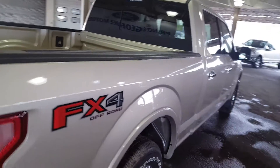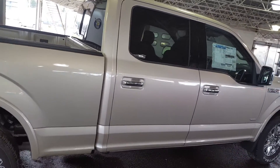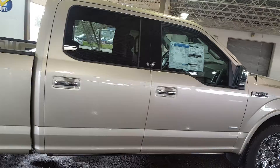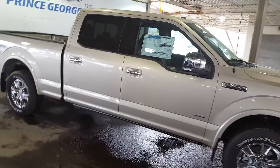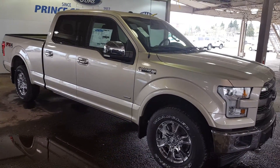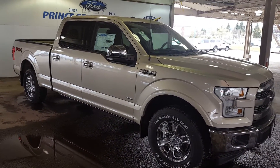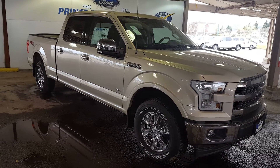I'm just showing you a few of the features of this 2017 Ford F-150 Lariat. If you want to see this vehicle in its entirety, feel free to come on down and take it for a test drive. Give us a call at 250-563-8111 or visit our website and see a full list of features at pgmotors.ca.